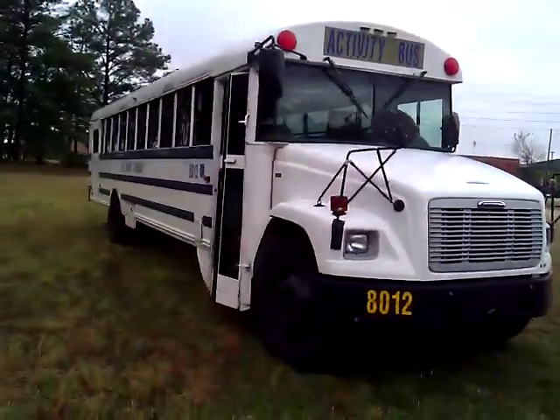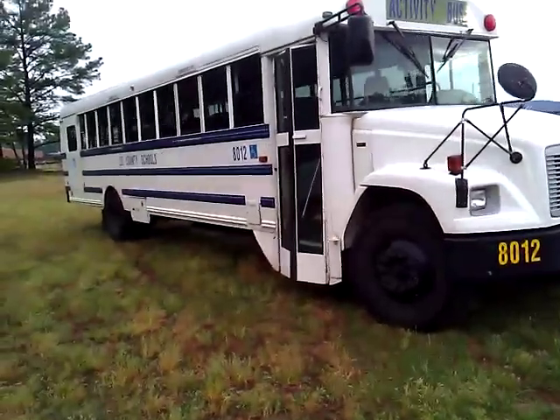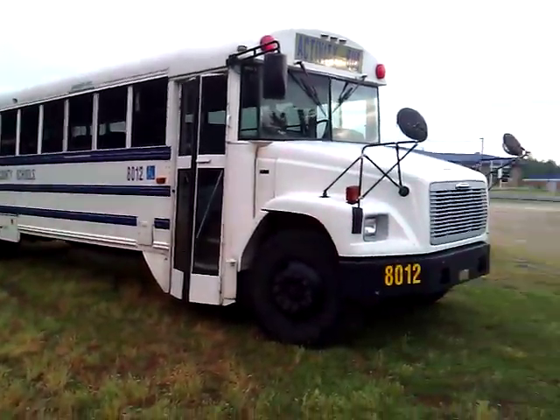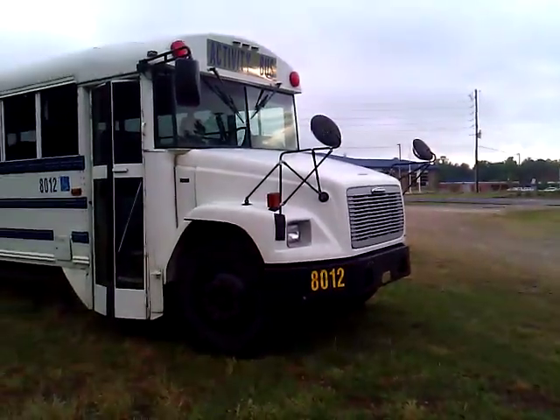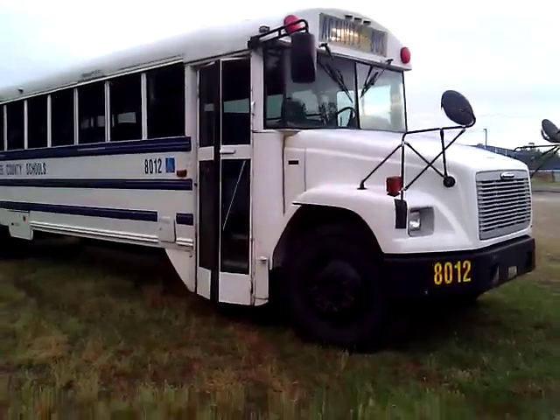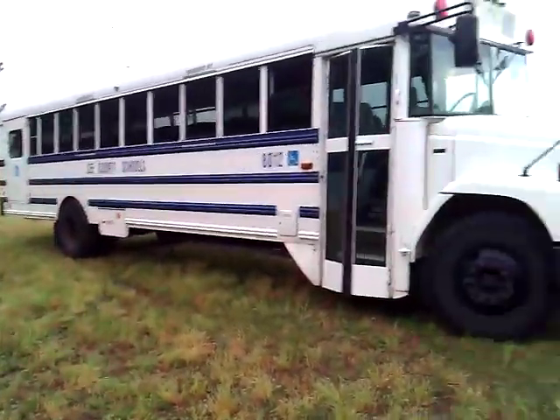Activity buses have four-way load lights on — just the reds. I'm not sure if you can use these for school buses or not; you probably could but I'm not sure. Also take note: the number is 8012. Activity buses in Lee County go by the 8,000 number series, and the other buses run from one to whatever in sequential order.